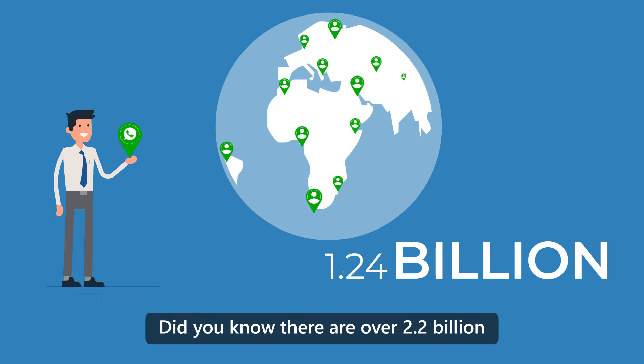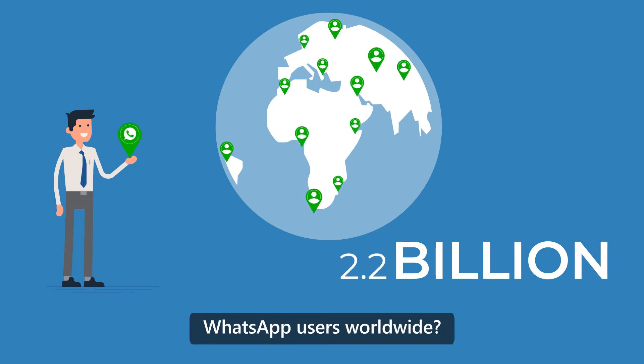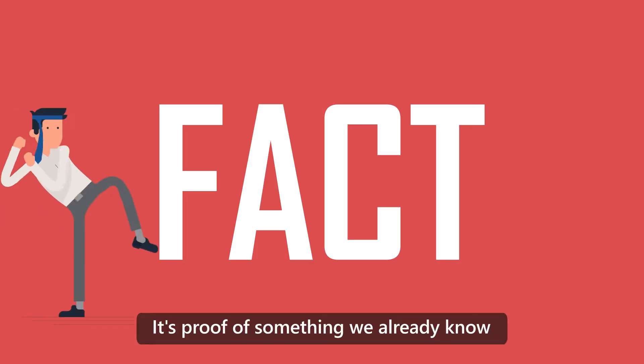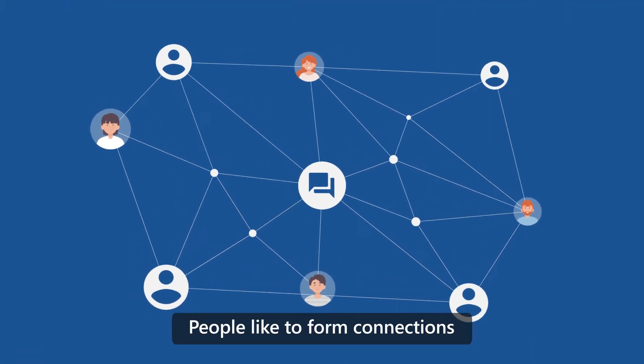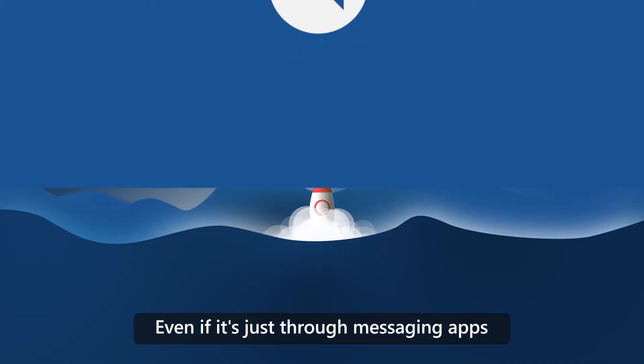Did you know there are over 2.2 billion WhatsApp users worldwide? It's proof of something we already know: people like to form connections, even if it's just through messaging apps.